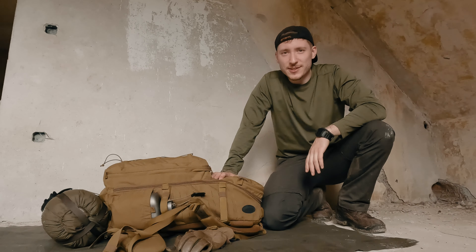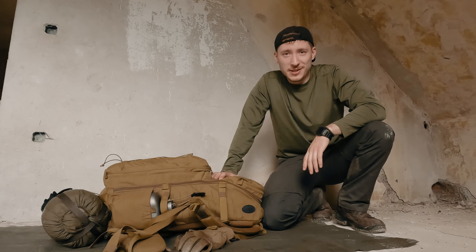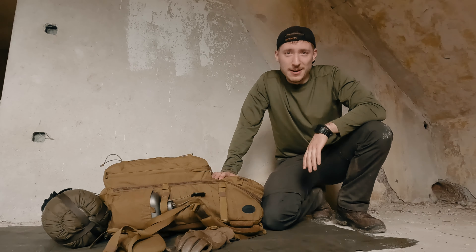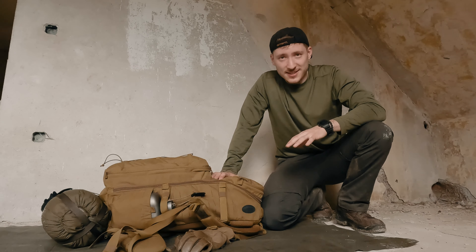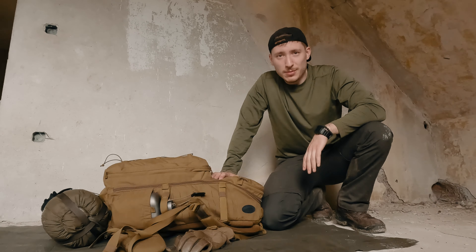Hi, ich bin Dan und ich zeige euch heute mein Gear, was ich dabei habe auf Mehrtagestouren. In diesem Fall bin ich zum Beispiel gerade unterwegs auf einem Rundwanderweg gewesen und heute bei einer Lost Place Tour. Das Ganze ist auf Übernachter ausgelegt und ich zeige euch einfach mal, was ich da dabei habe.